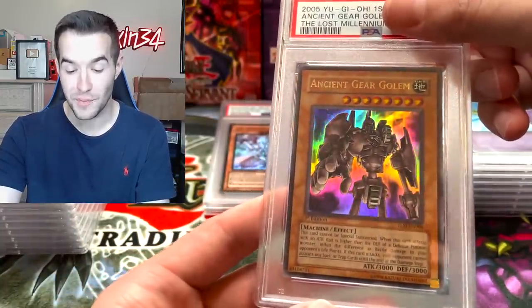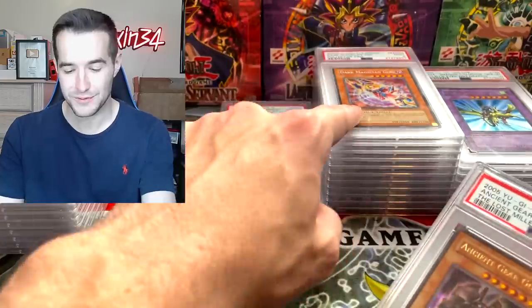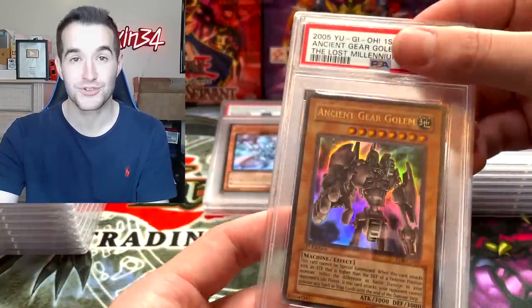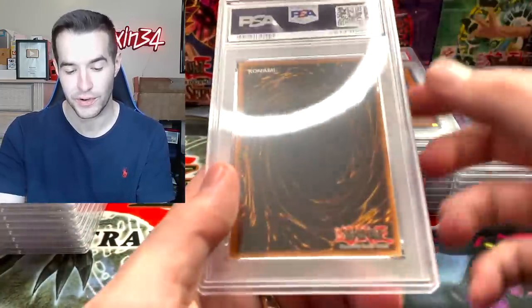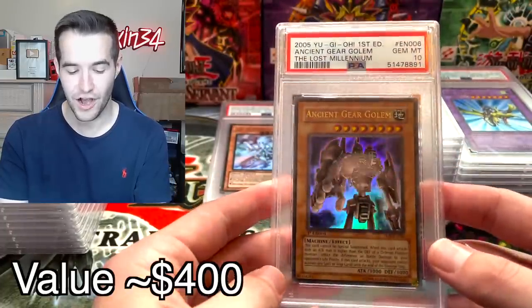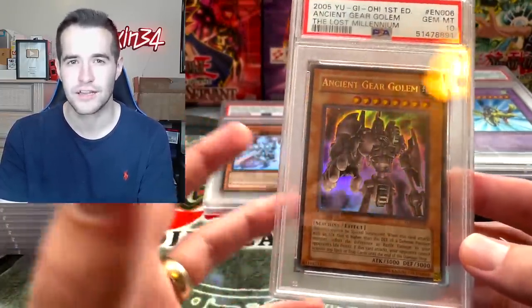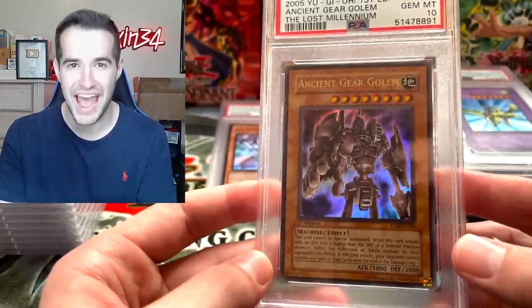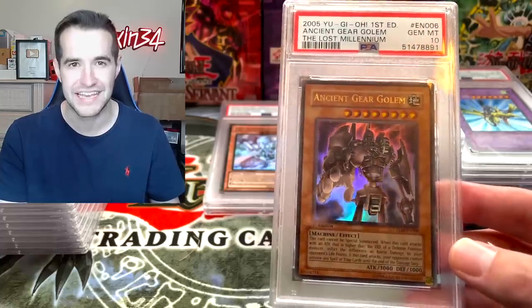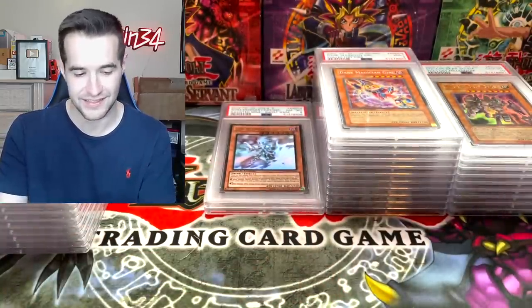Ancient Gear Golem — this is from the legendary Dark Magician Girl 10. This was the promo, and this is the extra Lost Millennium pack that was inside that had an Ancient Gear Golem. It's just an ultra rare, but it's still amazing. It got a 10 as well! It's just the ultra so it's not like crazy priced, but just the fact that it was in an extra pack — that pack should not have been in the tin — and then we pull the best card in the set in ultra and it grades a 10. That's amazing.